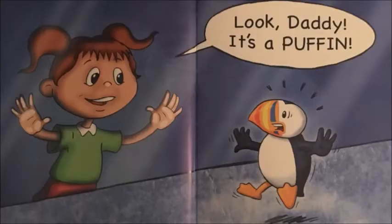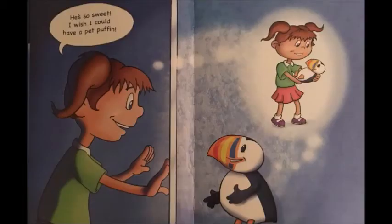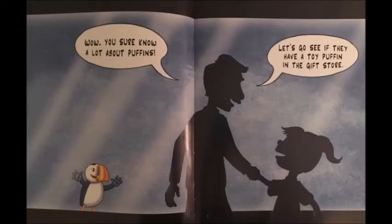Look, Daddy, it's a puffin! Puffins are my favorite. They're really neat and they live in the Arctic Ocean. This one is an Atlantic puffin. He's also called a common puffin. I think he should be called a special puffin. Look how cute he is. There are other kinds too, like the tufted puffin and the horned puffin. But I like this one the best. He eats fish and squid and sand eels, and he makes his home in cliffs near the ocean. And he can fly, unlike those penguins over there. He's so sweet. I wish I could have a pet puffin.